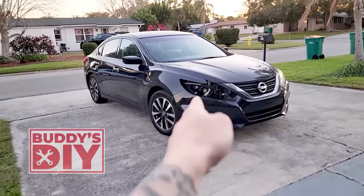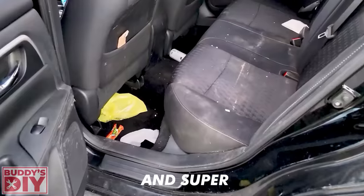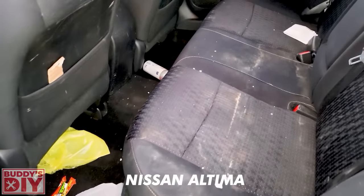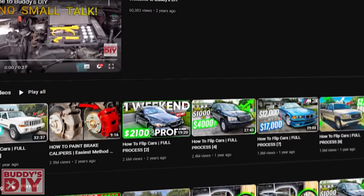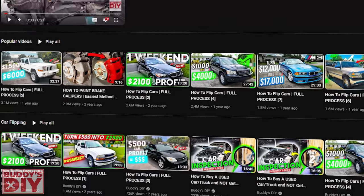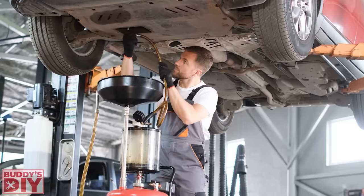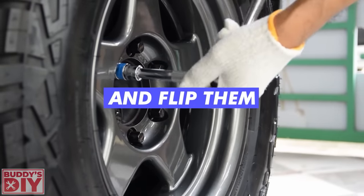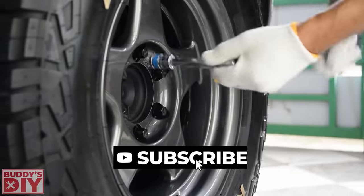What's going on everybody, it's Buddy. In this video I'm going to show you how I took this crashed, super filthy and neglected Nissan Altima and turned it into thousands of dollars of profit. If you're new to the channel, my name is Buddy and I buy and sell cars full-time and make videos on the entire process I personally use to make sure it is profitable.